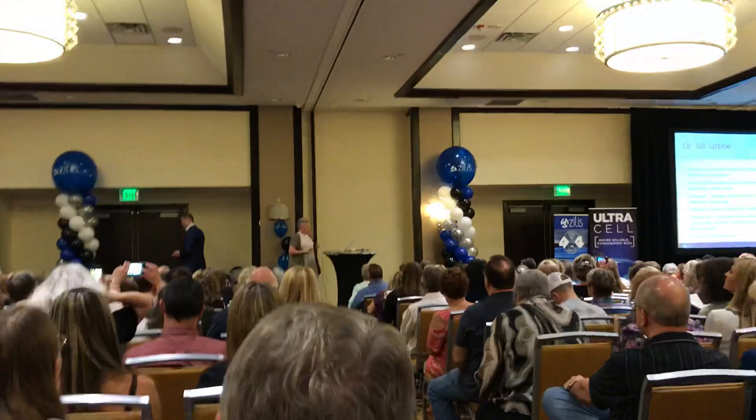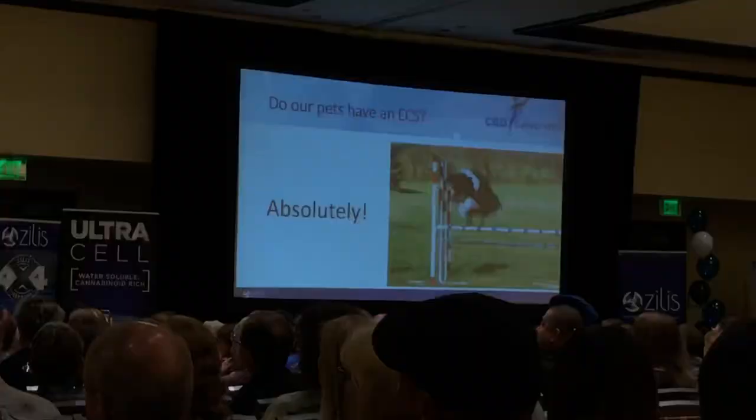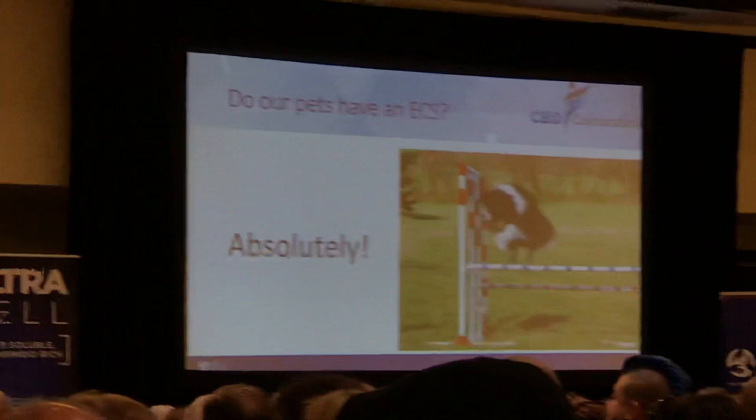Thank you all for being here today. We have some exciting things to talk about. So, what everyone wants to know: do pets have endocannabinoids? Well, Dr. Andrew and Dr. Silva have already said all the research, sadly or rightfully so, comes from our animals. So yes, they do. It's kind of one of those questions — if you open the door, can you walk outside? Well yes, you can. They absolutely do have an endocannabinoid system.